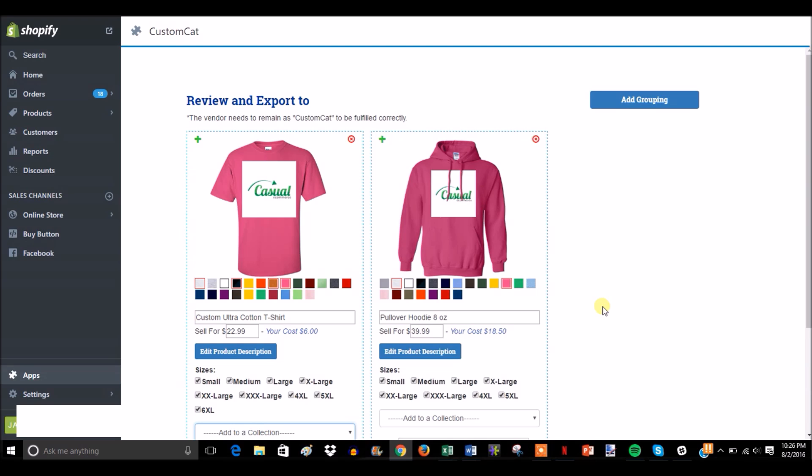Some people have had success with that so that's why the option is there. That's pretty much a quick tutorial of how you would use it — it's pretty simple. Once the products are in there, you can edit your descriptions and start running ads. Once orders are placed, you click on the Custom Cat app and you'll see all your orders, whether they're being fulfilled, and the tracking number. When a product sells you don't have to do anything — the order is automatically fulfilled and the customer is sent tracking information.